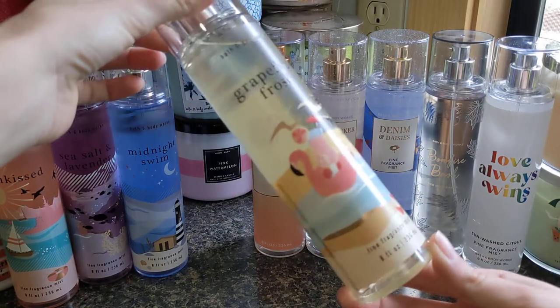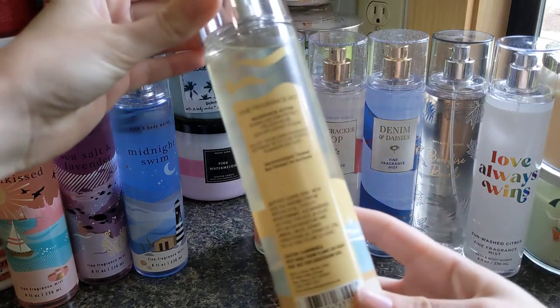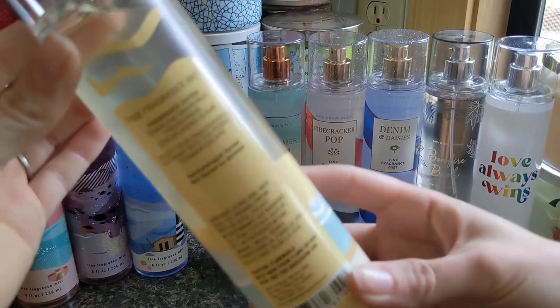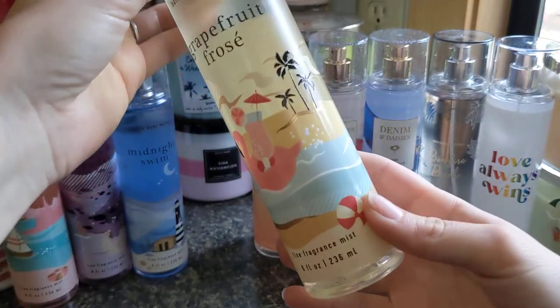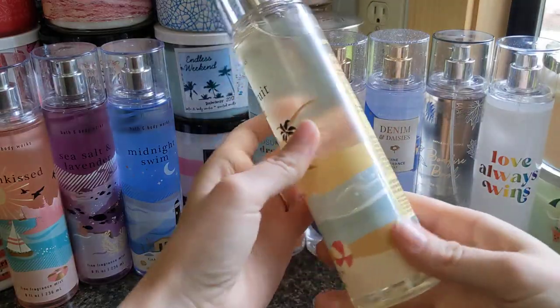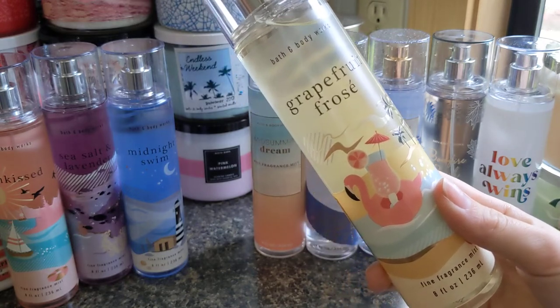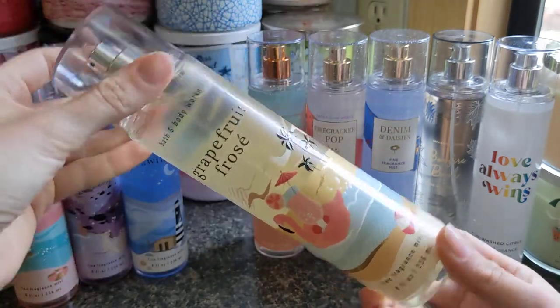Then we're moving on to Grapefruit Frosé — I love the flamingo on this one. It has notes of sparkling grapefruit, frozen rosé, and sun-splashed sugar. The flamingo is super cute. I love this one — it's very juicy and fruity. You definitely get that grapefruit, and I like the sugar with it because it tones down the grapefruit, which I really appreciate. This is going to be high in the rankings.